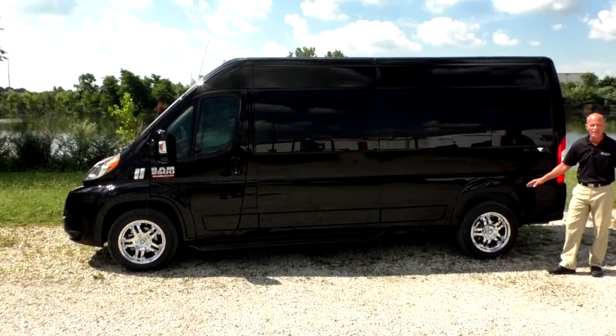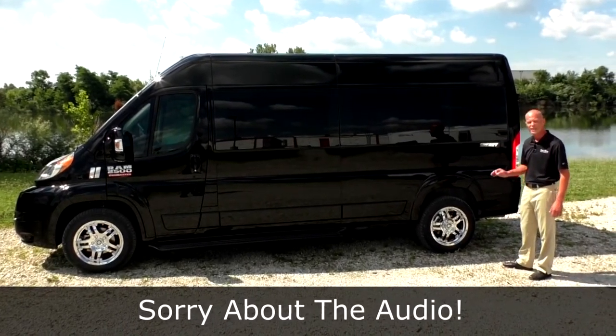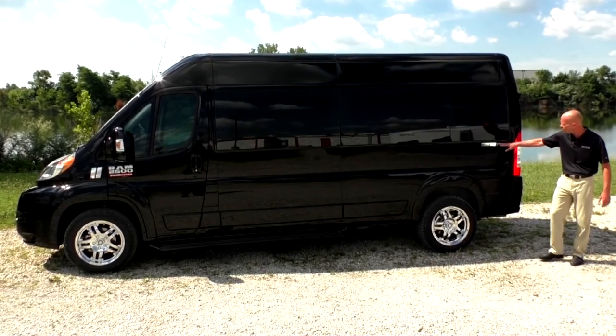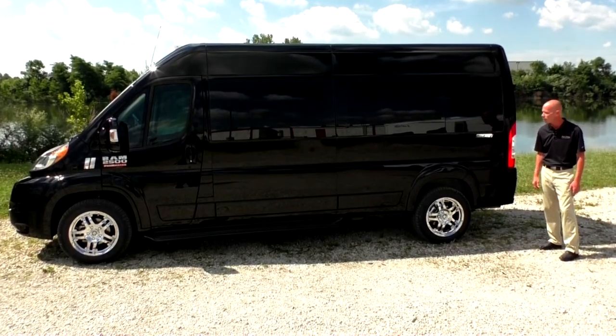We do have an 18-inch premium American Racing wheel that's triple plated in chrome — a really nice wheel and easy to maintain. And you'll notice on the back corner here, this is our signature Sherry design sticker that comes with all of our vans. It looks really nice in chrome and matches up well with the wheels.